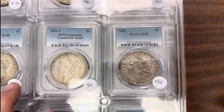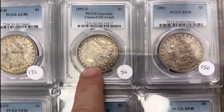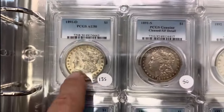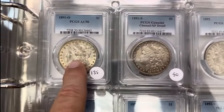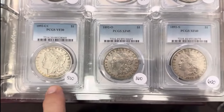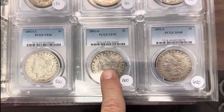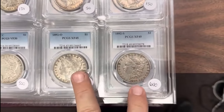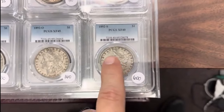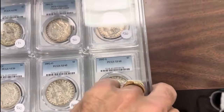92 Extra Fine 45; 91S Extra Fine details — that looks cleaned, you can see. AU50, 91O; 92CC Very Fine 30; 92O and a 92S — really good coins. This one really jumps. When it gets up to the high grade you can see $600. Extra Fine 45 goes even higher, and in AU it's just out of this world.